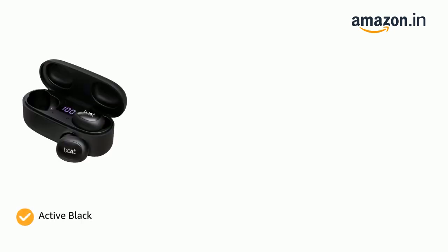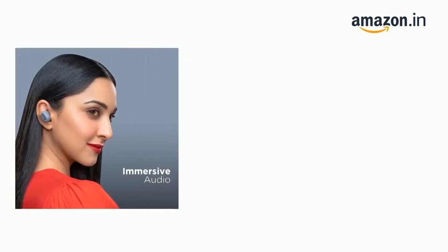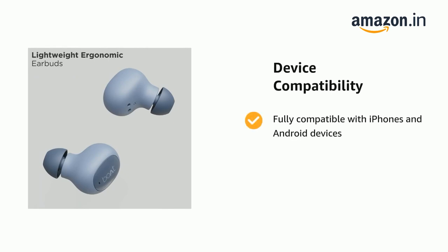The headphones come in color options of Active Black, Cherry Blossom, and Midnight Blue. It comes with dual-tone and real-time audio with Bluetooth V5.0, and is fully compatible with iPhones and Android devices.